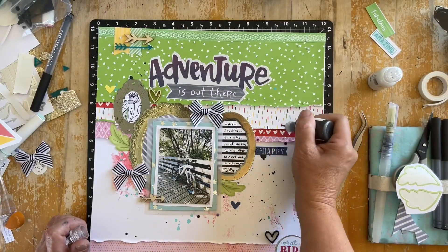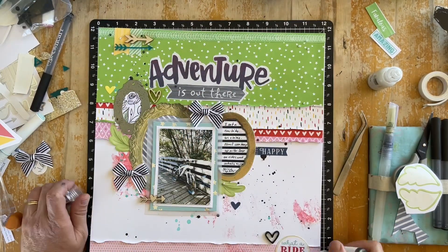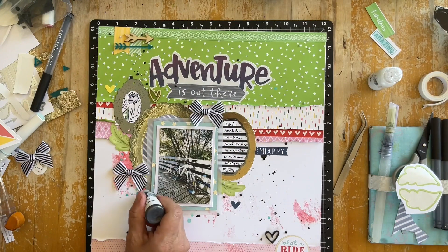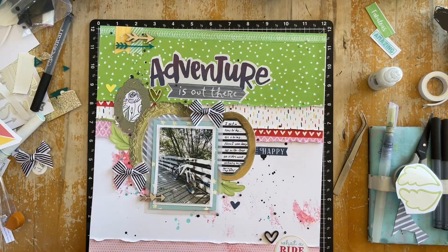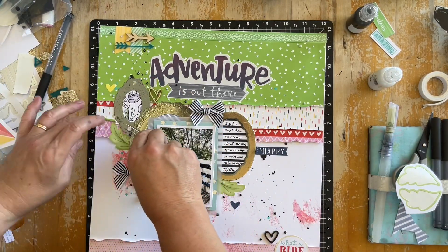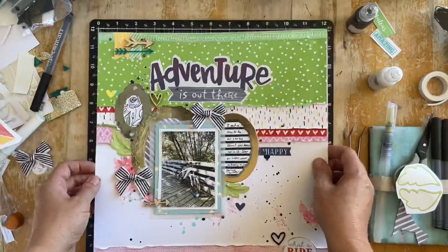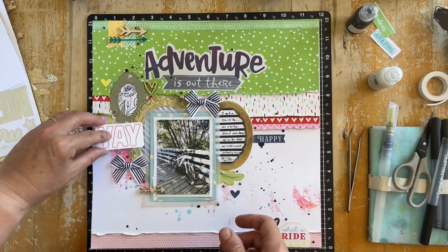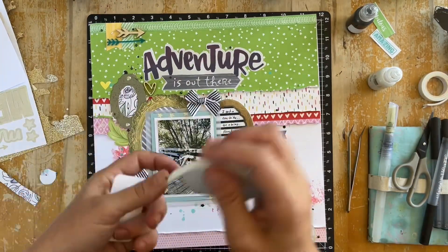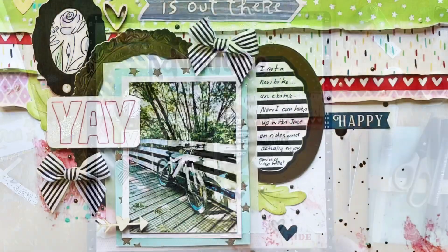I used some liquid pearls — a white one and a black one. These add a really nice pearlescent effect and tie in nicely with the black splatters on the page. You can see me putting the gems in place and thinking, yes, I'm pretty happy with this. I'm going to tuck that last little 'yay' label on with some foam tape — sticking that on covers up a little more of the pink so it's just peeking out and you get a nice hint of it.